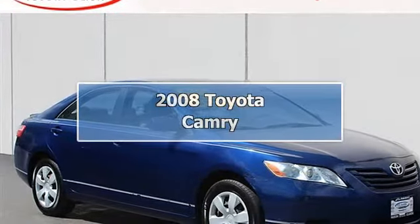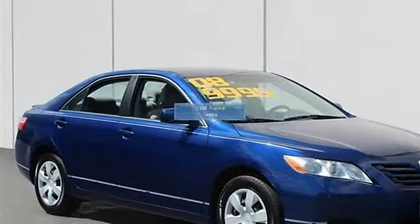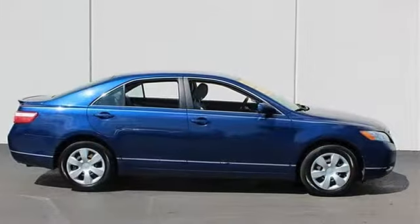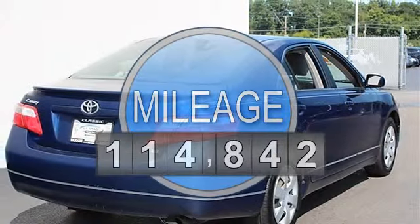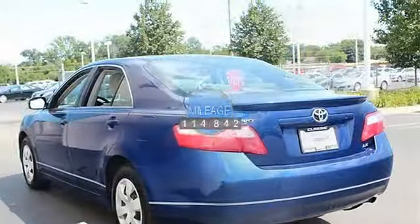Grab a deal on this 2008 Toyota Camry while we have it. Spacious but agile, it's dependable automatic transmission and durable gas i4 2.4L 144 engine have lots of pep for a bargain price.